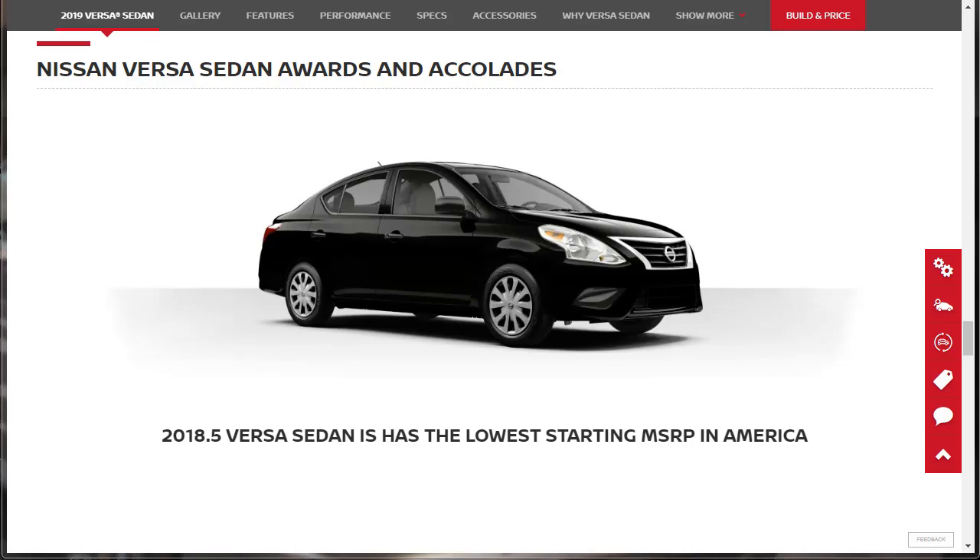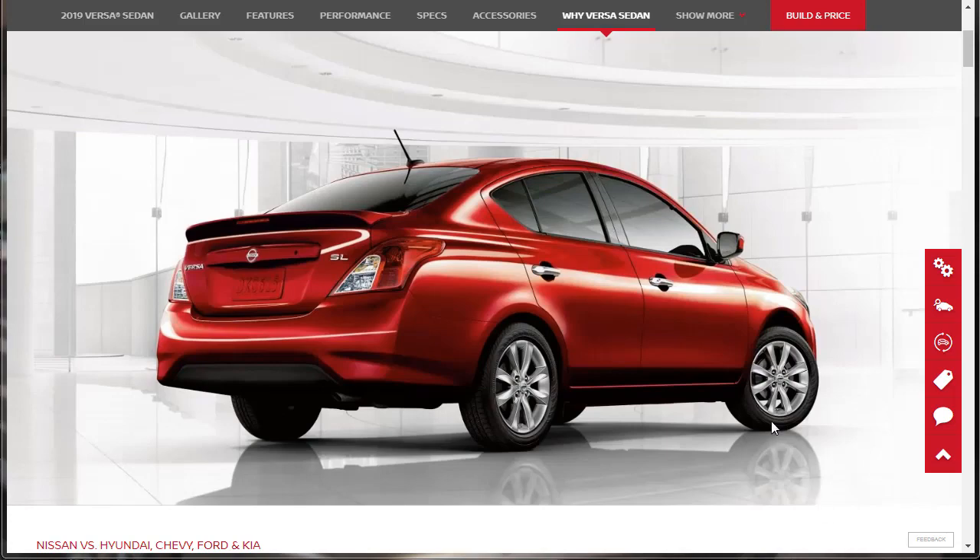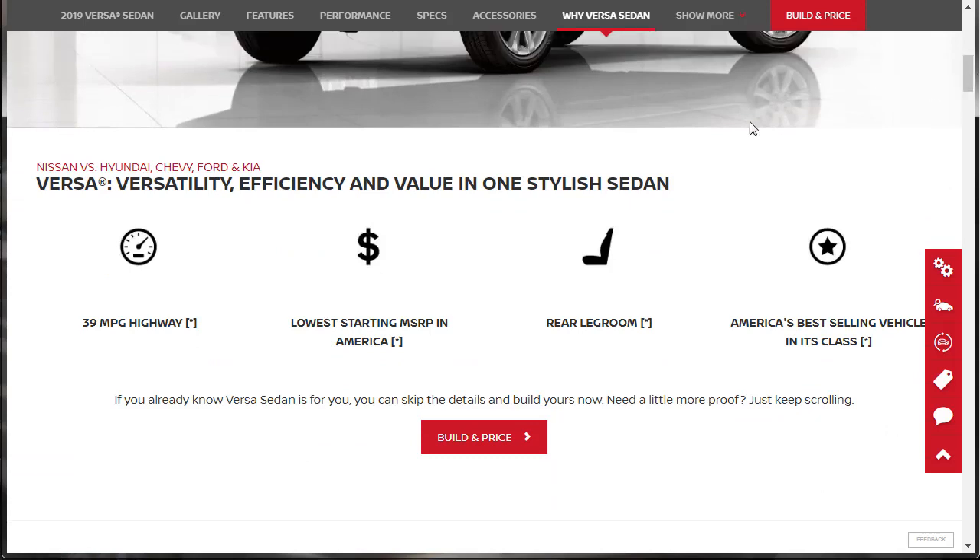Here are some awards and accolades — the 2018 Versa sedan has the lowest starting MSRP in America. How does Versa sedan compare to competitors? It has 39 miles to the gallon, the lowest starting price in America, more rear leg room, and is America's best-selling vehicle in its class. With up to 39 mpg on the highway, it has better fuel efficiency than the 2018 Chevy Sonic Sedan, 2018 Ford Fiesta Sedan, and 2018 Hyundai Accent Sedan.